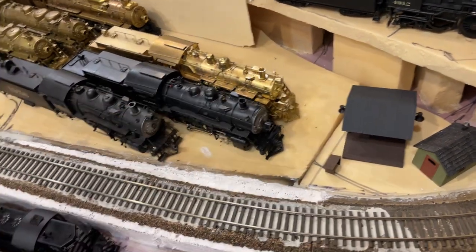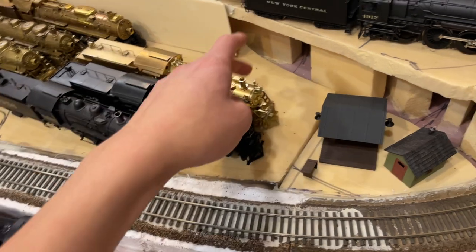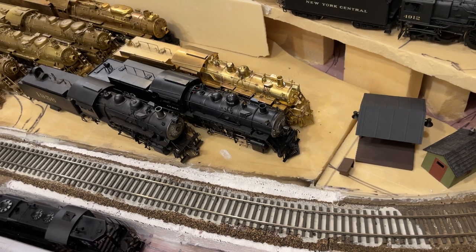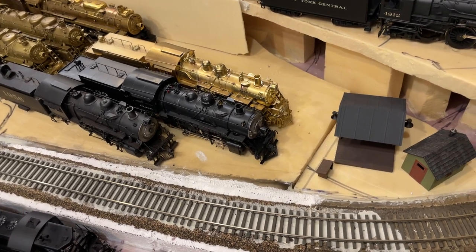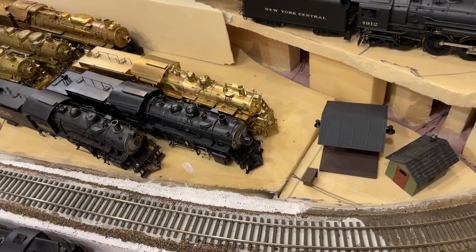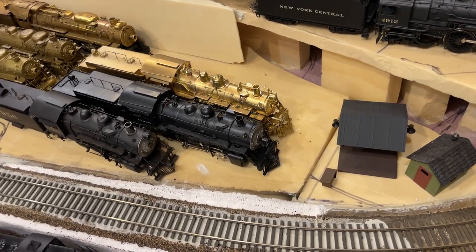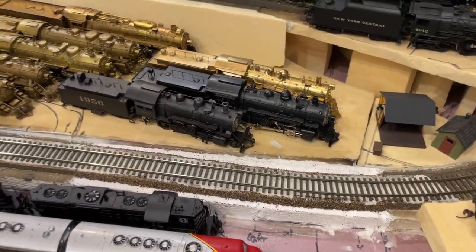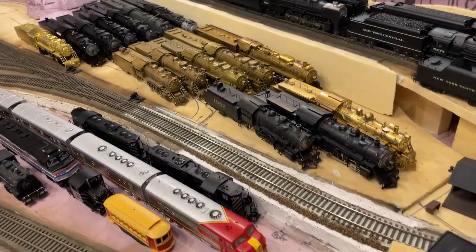And here we have — I guess this is my first brass engine — an NJCB Santa Fe 1480 class Atlantic. Love that engine, beautiful looking. And yeah, that completes my Santa Fe steam collection.